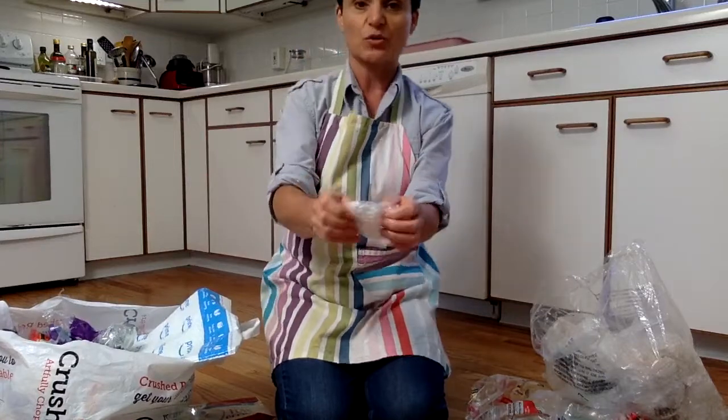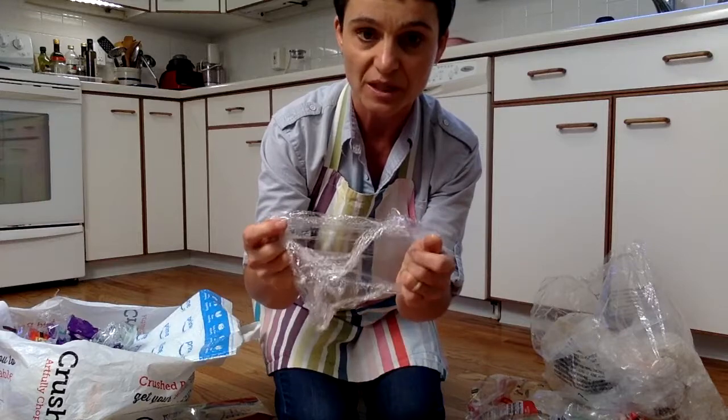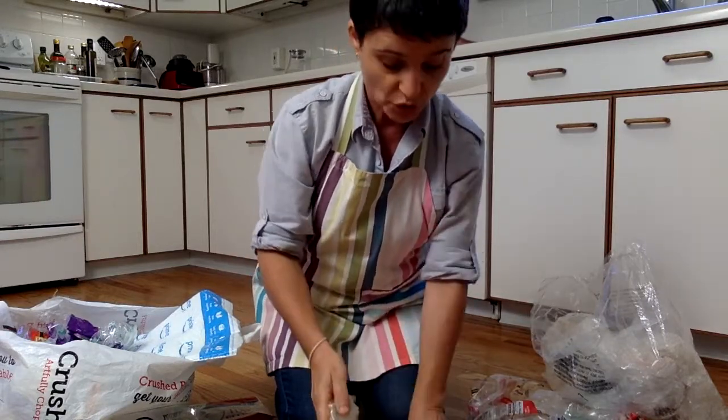Another thing you can recycle is shrink wrap. If the shrink wrap is clean — like this one came from the top of a mushroom container, or if you're using saran wrap in the kitchen and it's not really dirty — you can recycle it.